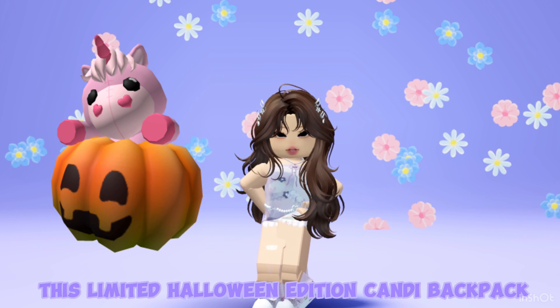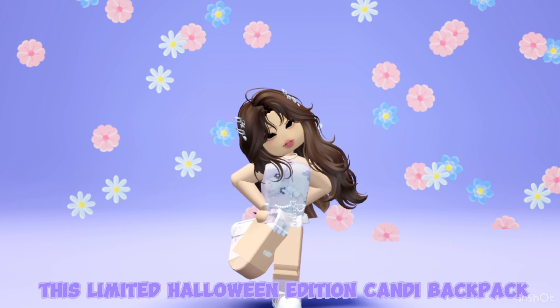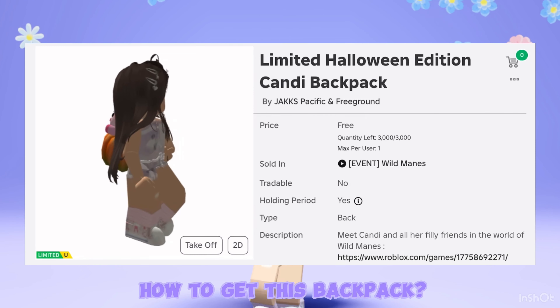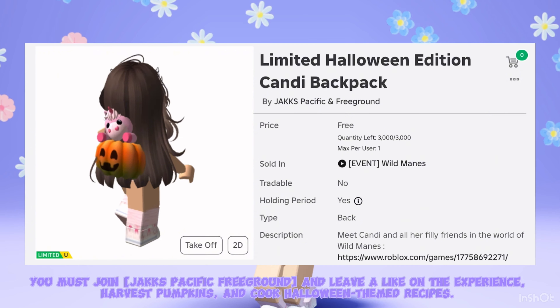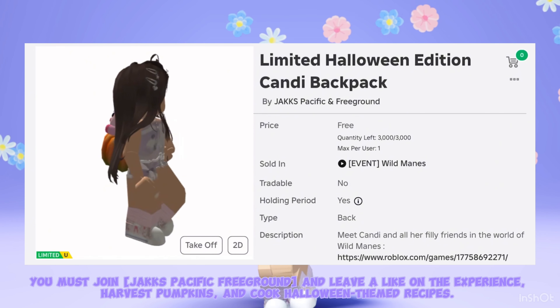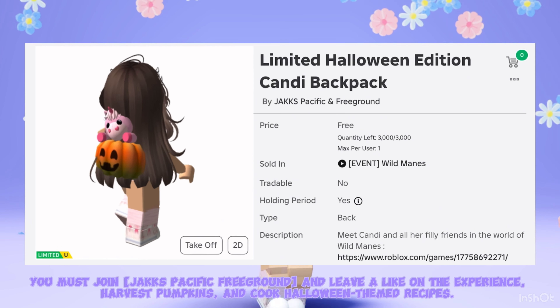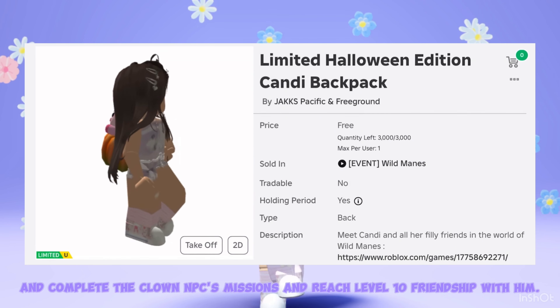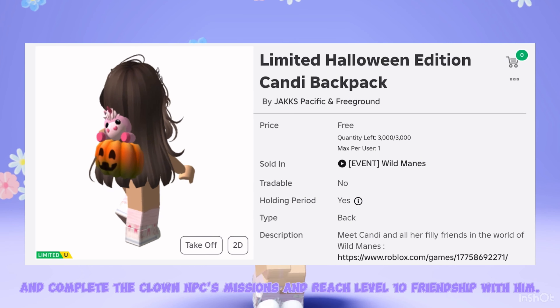This limited Halloween edition candy backpack is now available at Wild Mains. To get this backpack, you must join Jack's Pacific Freeground and leave a like on the experience, harvest pumpkins, and cook Halloween-themed recipes, and complete the clown NPC's missions and reach level 10 friendship with him.